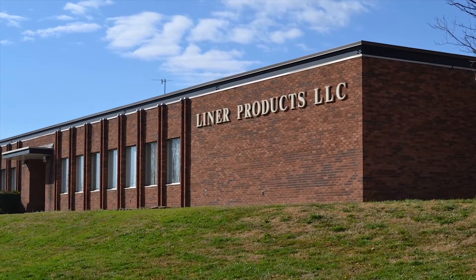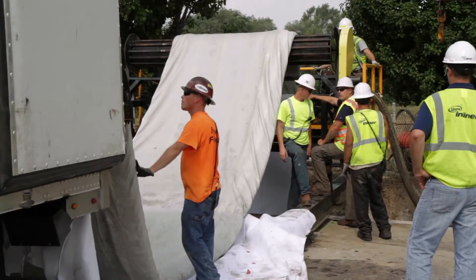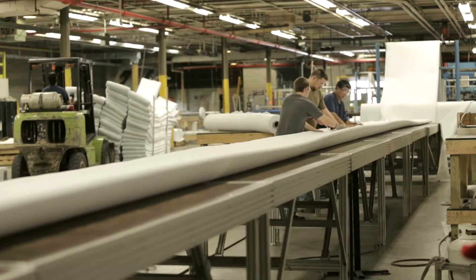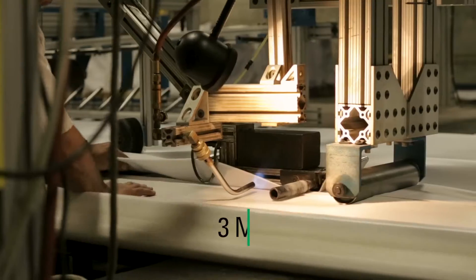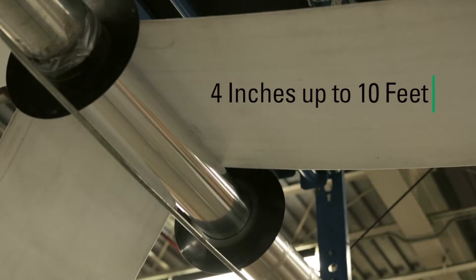In 1999, we furthered our vertical integration by establishing Liner Products as our liner manufacturing entity. We actually started off making our liners in an abandoned shoe factory, with the vision of not only meeting the needs of our InLiner crews, but also to provide lining materials for sale throughout the entire world. When we first started this adventure, we were manufacturing about 5,000 feet of liner per week — even handmade on tables and sawhorses. Now, with our fully automated manufacturing facility, we're capable of furnishing the market with well over 3 million feet of liner every year, with diameter capabilities ranging from 4 inches up to 10 feet.